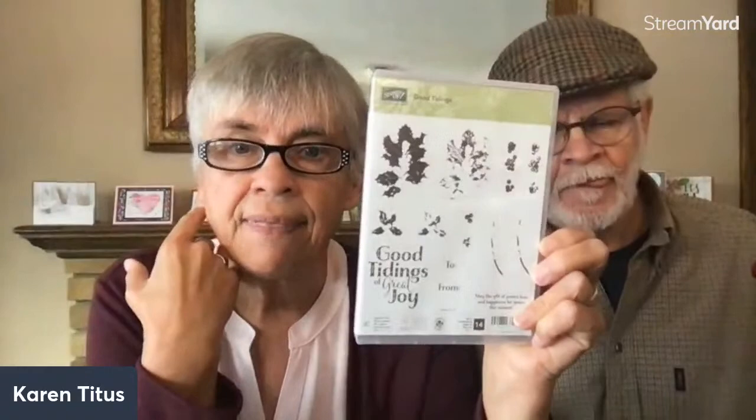This week's drawing is going to Peggy Blowers — for that fun little set with all the little Santa things. Peggy, email me your address and I'll pop it in the mail. We're also going to do one more holiday giveaway this week called Good Tidings, a lovely two-step stamp set. It fits into today's theme since we're doing little gift packages. Comment and share to enter — we love it.